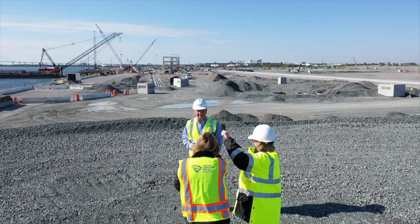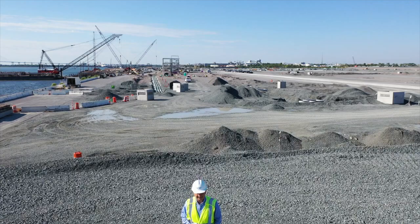Good morning, it's Jim Newsome. We're here at the new Hugh Leatherman Container Terminal. It's the first Greenfield Container Terminal built in the United States since 2009. 300 acres of land, 65 acres of which were recovered from the Cooper River.